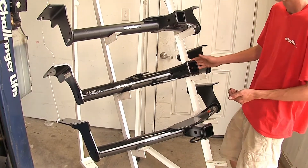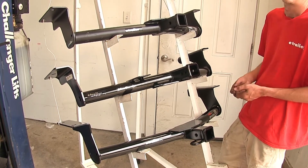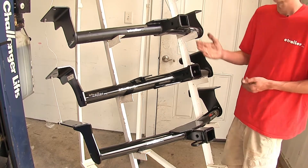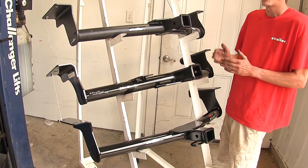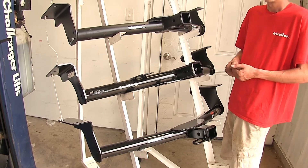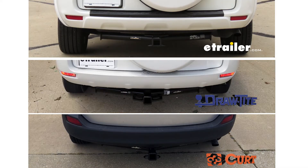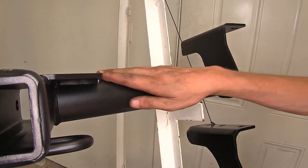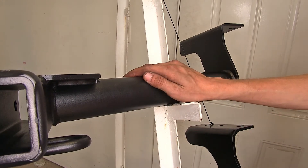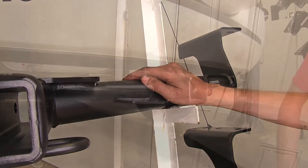As far as similarities go, all three hitches will allow you to tow a trailer, use a bike rack, or use a cargo carrier. They're all Class 3 hitches, which gives you the most variety of hitch accessories on the market — far more Class 3 accessories exist for the two-inch opening than for the inch-and-a-quarter opening. All three hitches will look very similar on the vehicle. The only real visual difference is the E-Trailer.com hitch's matte black carbide powder coat finish, which is slightly more scratch- and rust-resistant than the standard gloss black powder coat on the other two.